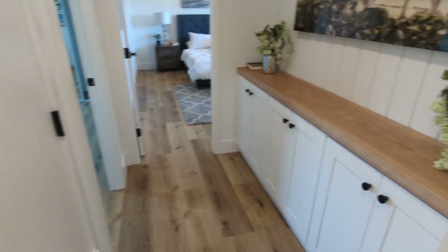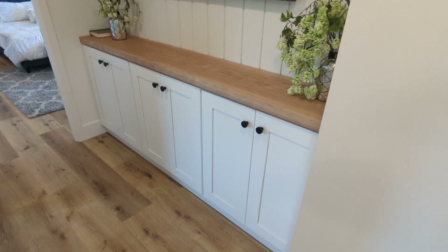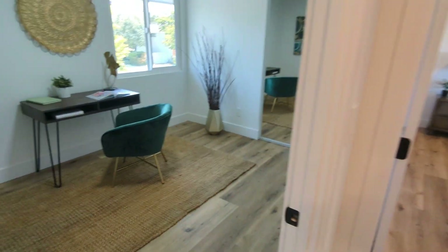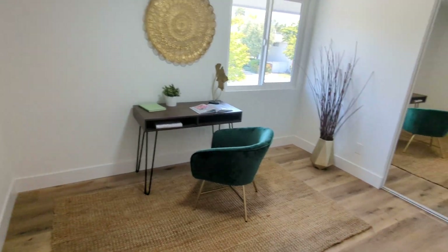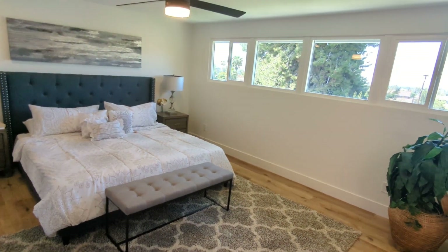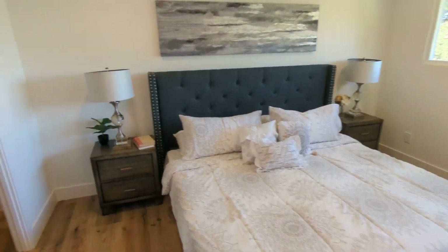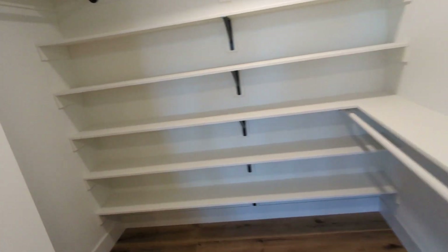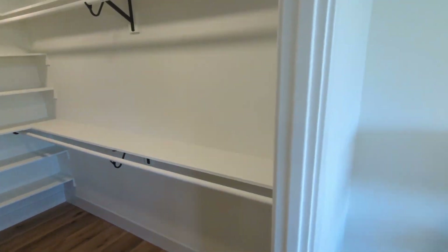Furnace is in here, and there's a little linen closet. It's kind of an office area. Then you have the master here — nice amount of shelves, and you've got the upper and lower rods to maximize space.